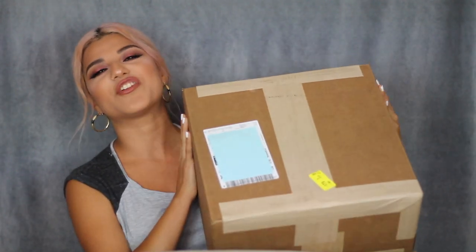Here it is! Yes! And of course, I have to cover up my info so those puppies out there don't find me. Are y'all ready? Because I am super excited. Alright, so let's open it together.